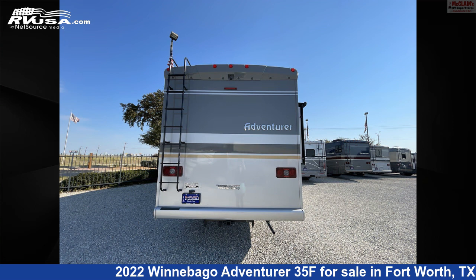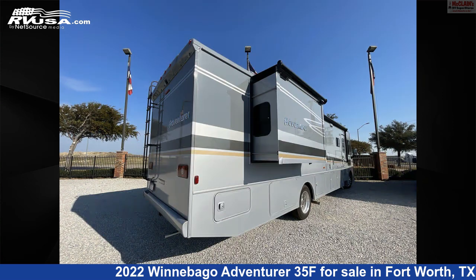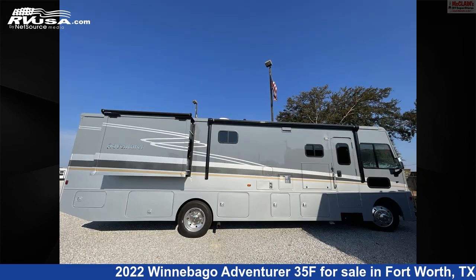This 2022 Winnebago Adventurer 35F is built on a Ford chassis. For more information and pricing on this unit, and to see all units available for sale by McLean's RV Fort Worth, visit RVUSA.com.